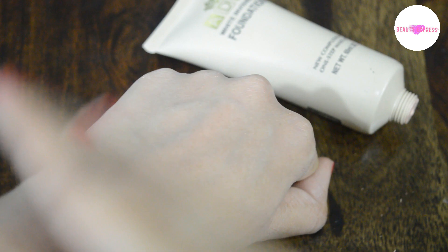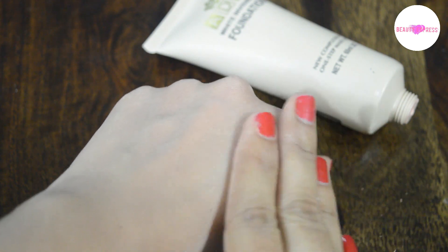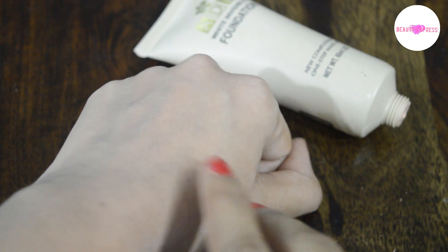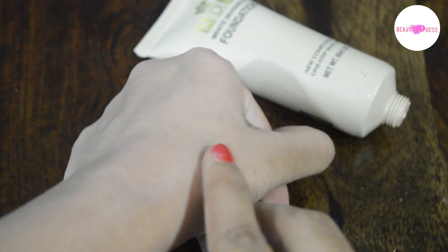It's not moisturizing — it's very dry and gives your skin a dry look. If you use too much of the product, it feels a little sticky. When it comes to coverage, it does not give any coverage; it has very light coverage.